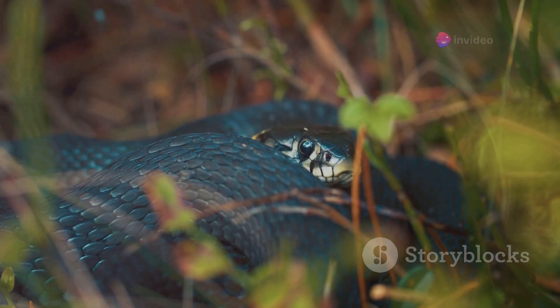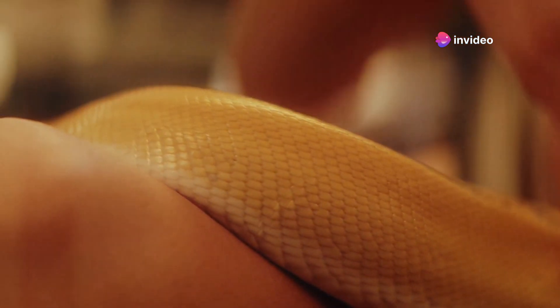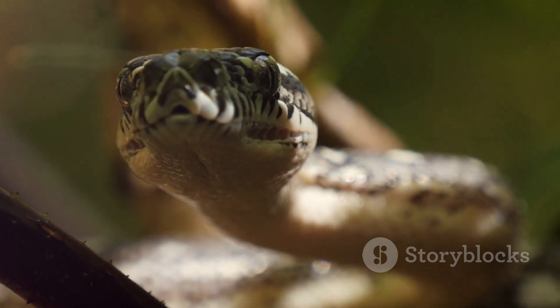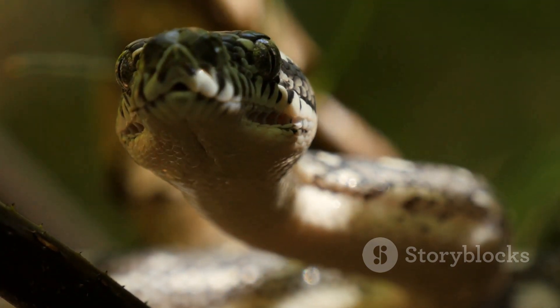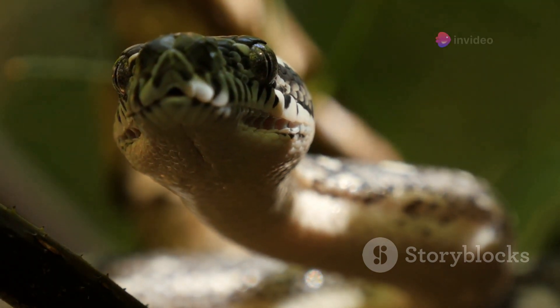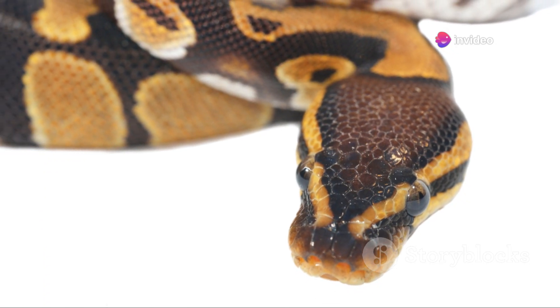Different species of snakes exhibit their behaviors in unique ways. Understanding these variations can help you better interpret the signals of your specific pet snake. Corn snakes, for instance, are known for their docile nature and are often seen loosely coiled or stretched out in their enclosures. Ball pythons, on the other hand, can be more shy and reclusive.